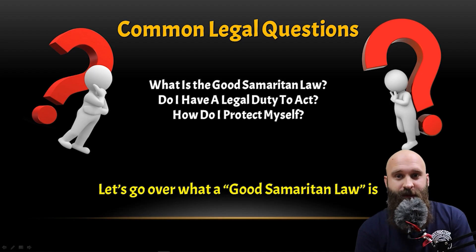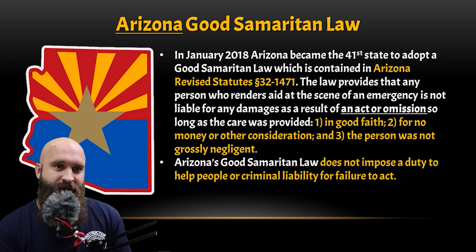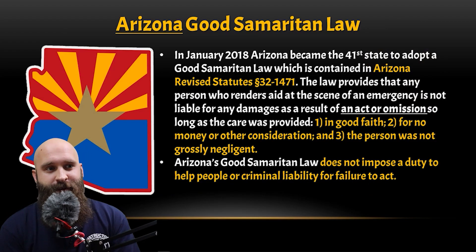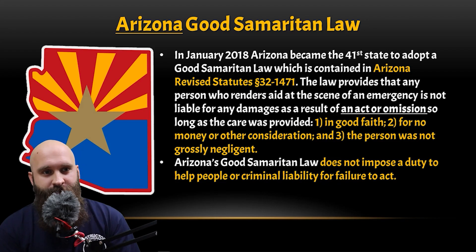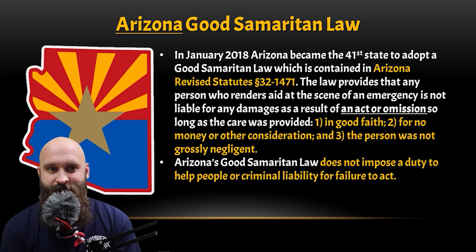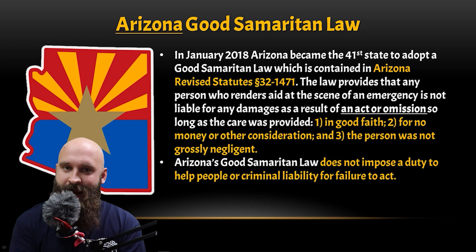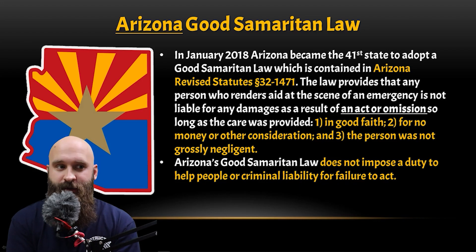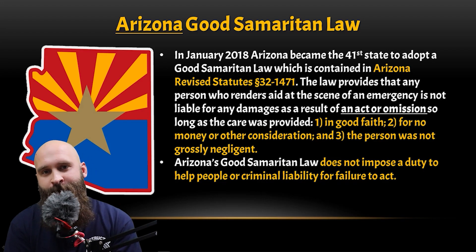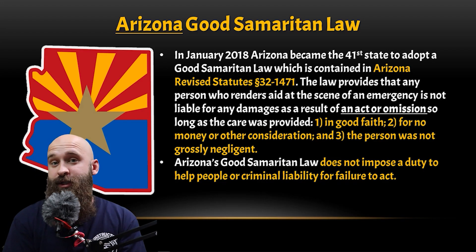Let's go over what the Good Samaritan law is. Arizona has had one for a while, but this one has been updated in January 2018. The law provides that any person who renders aid at the scene of an emergency is not liable for any damages as a result of an act or omission, so long as the care was provided — and we'll go over the three steps.